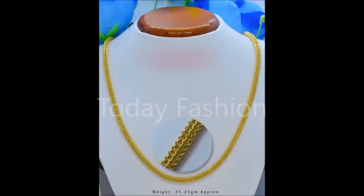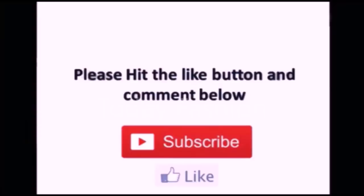If you like this beautiful video, please share with your friends, family members, colleagues, and all the people around you, so that they can also purchase these beautiful designs. If you like these beautiful designs, please like, share, and subscribe. Thanks for watching, thank you so much.